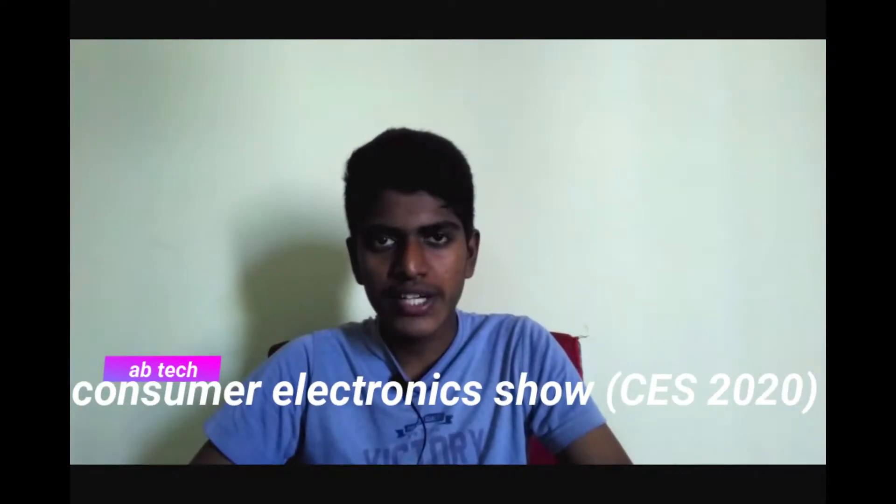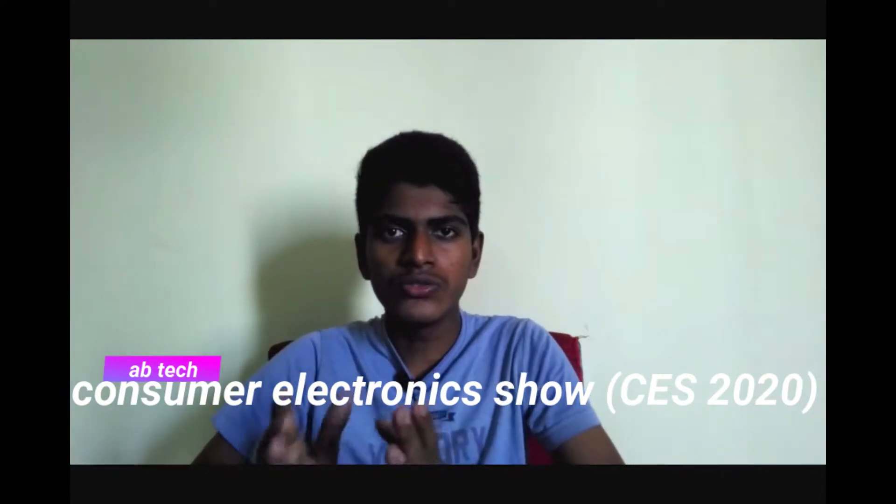In the 20th video, the Consumer Electronics Show — CES 2020 — I will tell you about this show. In this show, I will tell you about how many brands and many innovations, including Sony.